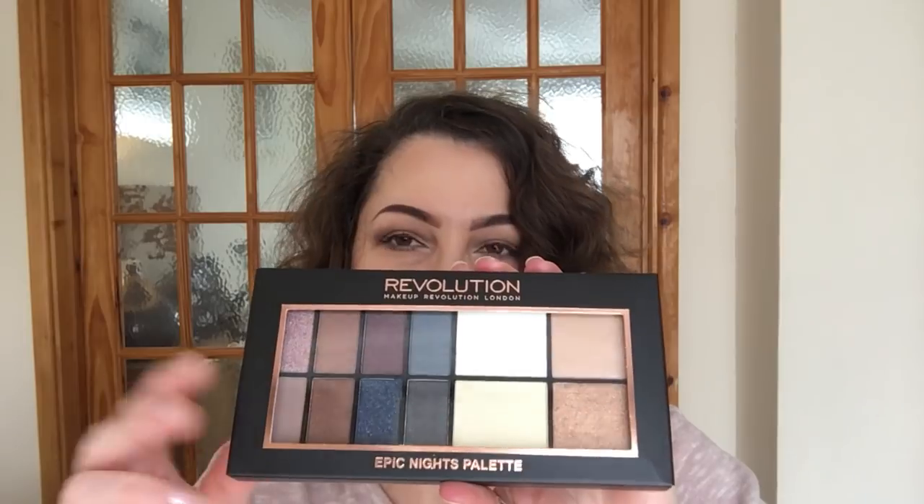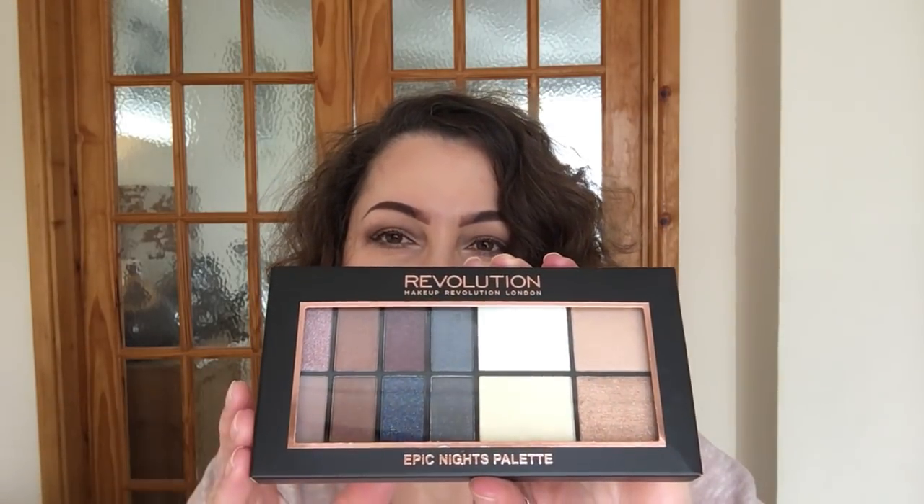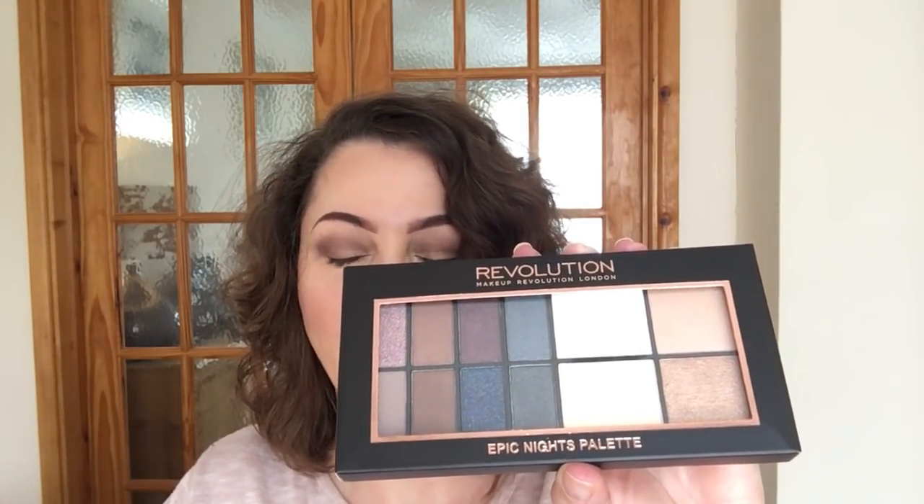So the first item is the Makeup Revolution Epic Nights Palette — it looks like that. I will be doing a review and swatches on this one very, very soon, so I'll be doing that over the next few days for you.